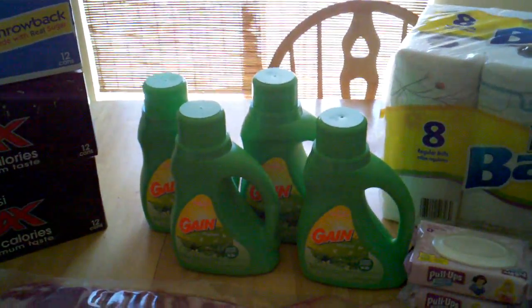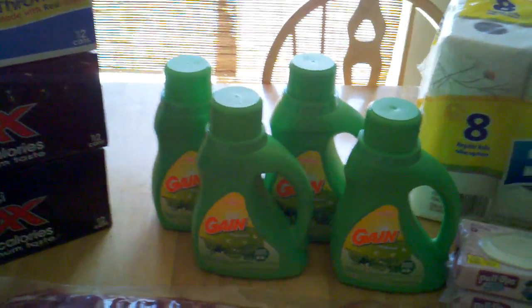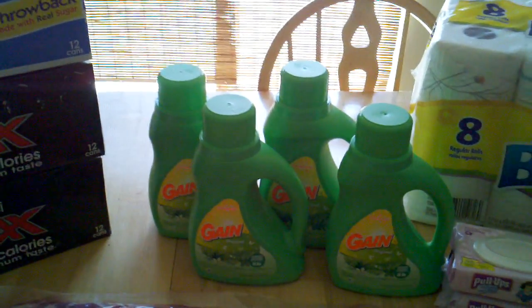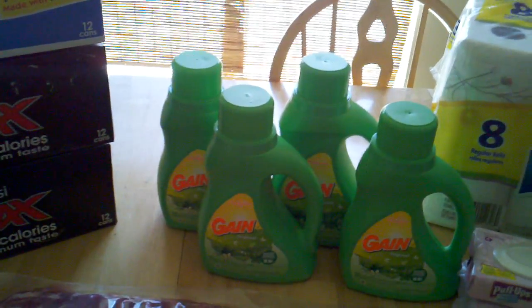My second ad match was with the Meijer 4-day Labor Day sale. They have the Gain 50-ounce laundry detergent on sale for $3.99, and I price matched this at Walmart and used my dollar-off coupons, which brought it down to $2.99 per bottle.